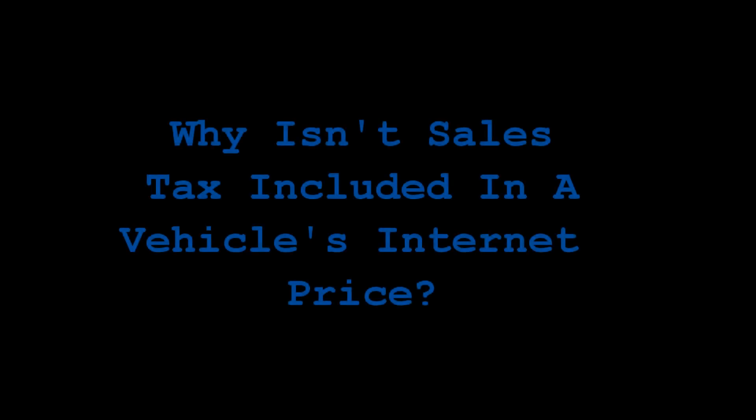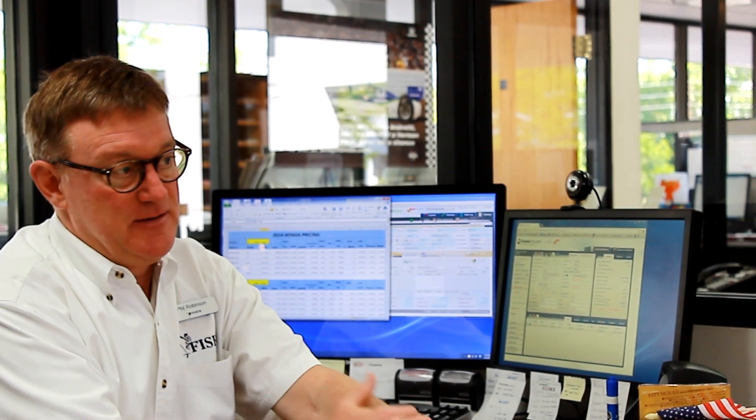Why, when you're putting either an invoice in front of me or a price online, why can't you include sales tax into that? That's a really good question. From what I know, it's unique to Colorado. Apparently we have a very strange setup here in the state, in that from one block to the next you can potentially pay a different tax.